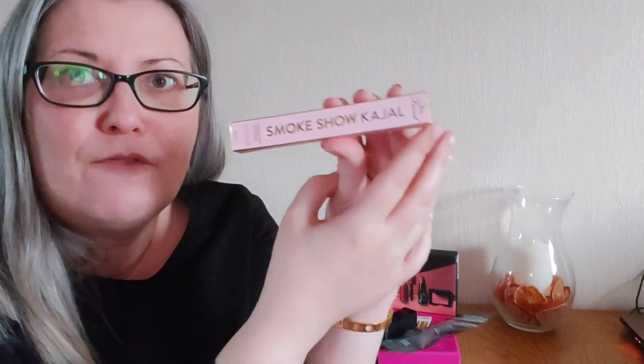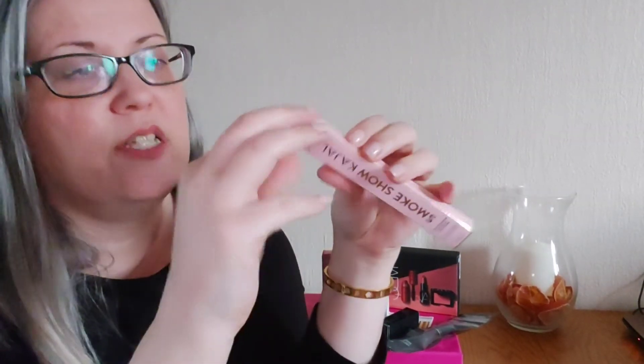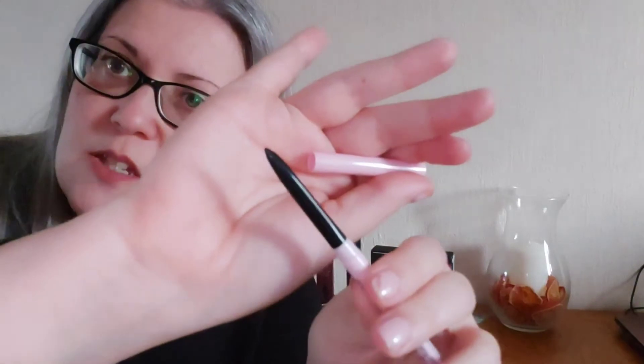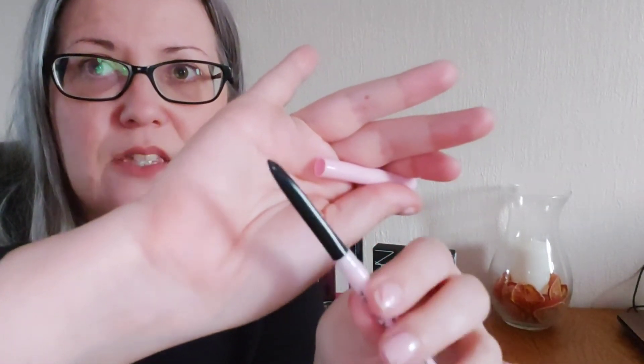This is the Smoky Cajal long-lasting eyeliner from Too Faced in the color Intense Black. This is one of those eyeliners that's more like a crayon than a pencil, which makes it much easier to blend and get a nice strong effect. It's especially great because it's safe for contact lens wearers — which I am — and once on, it lasts for 12 hours. A real trooper.